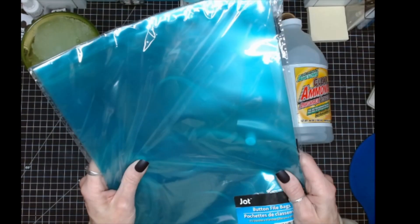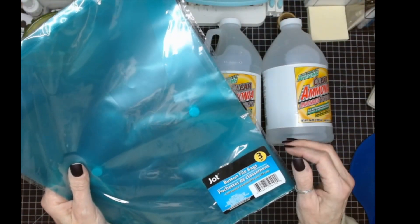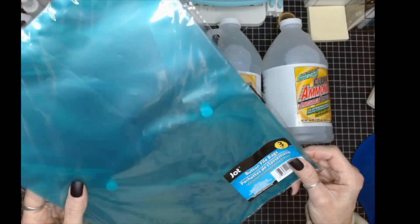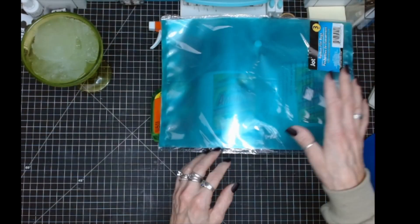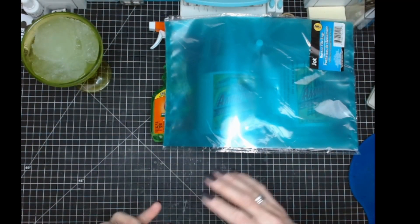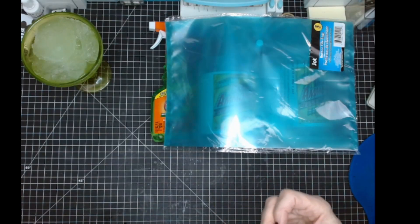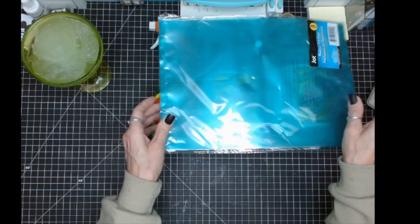These are my favorite binders. You get three to a package, and my Dollar Tree has not had them in months. I found one package. I use these for my business stuff, for my son's business, just keeping track of household stuff. These are my favorite.